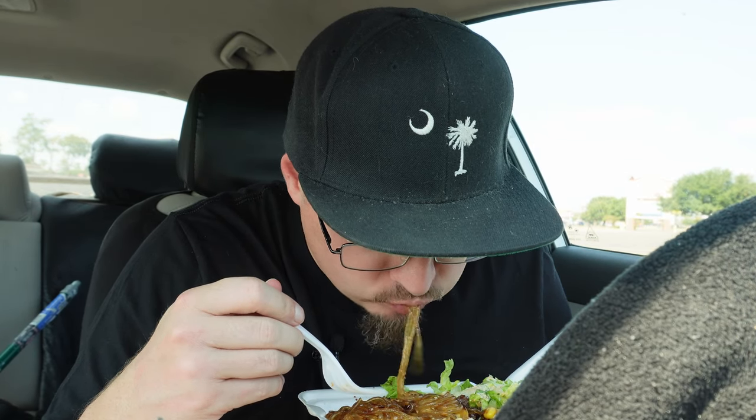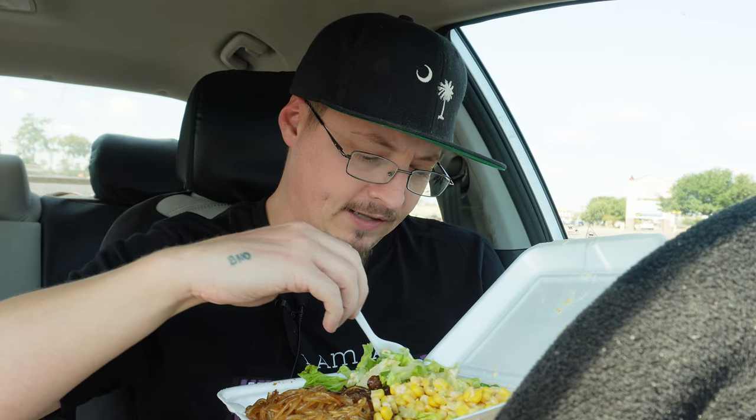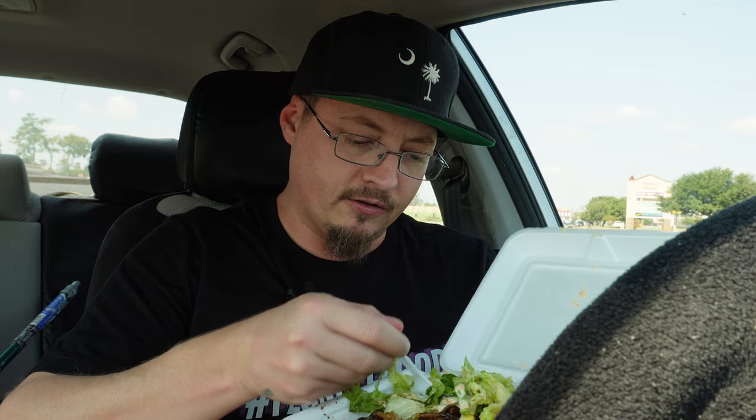Konnichiwa also has a beef bulgogi bowl here in Florence. This one has beef, noodles, corn, romaine lettuce with the sauce, and rice underneath. It's really salty — certain pieces more than others. Korean food is really good if you've never had it.